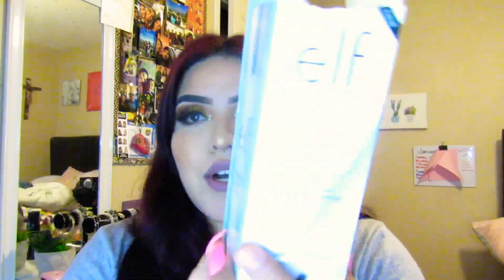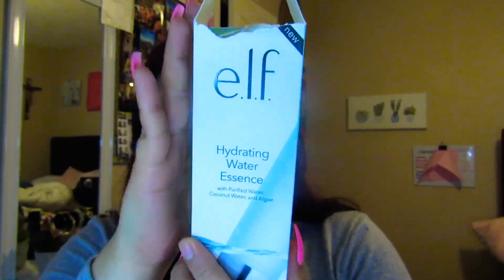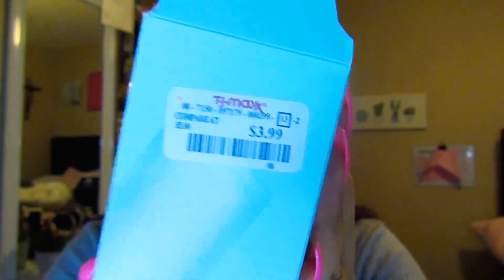Basically, after cleansing your whole face, you go ahead and grab this with a cotton pad and press onto the skin. You can use it every night or evening. I got this because I thought it was a face mist — it's actually a hydrating water essence. This is what the packaging looks like, and you guys, it was only $3.99. I'm shook right now.